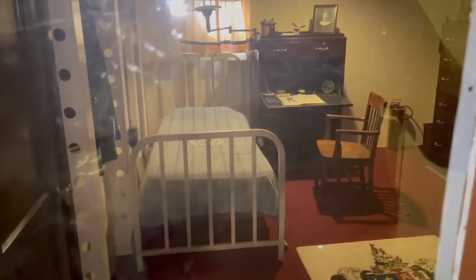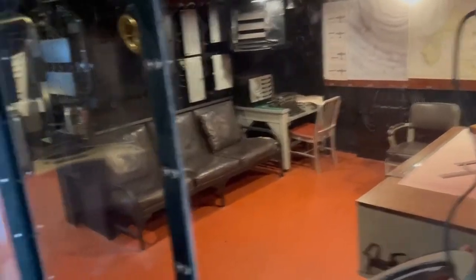Interesting views. This is the captain's cabin — large dining room, living room. It is a pretty large space. And here's the radio room.